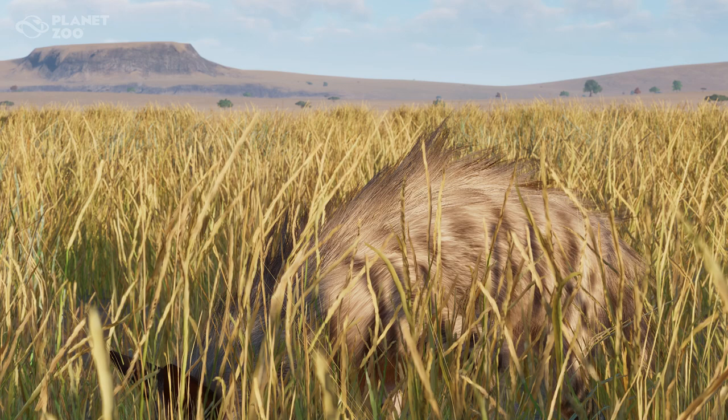Hey guys, my name is Savannah. Today we are looking at the very first screenshot reveal of the new Grasslands Animal Pack coming to Planet Zoo. We got this picture on Twitter. I love the way that Frontier has decided to start revealing things — they give us these little sneak peeks and then they give us the actual thing.